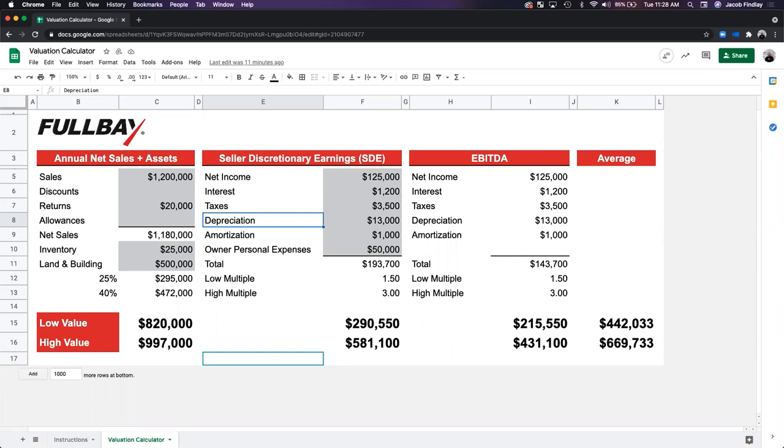To reinforce the point on land/building for mobile businesses: with the SDE method, the value is the multiple result plus the value of the land or, in a mobile case, the trucks. So you're not actually that far off between the two methods. The value of the SDE multiple plus the truck assets brings you pretty close to what you'd see in the annual net sales plus assets method.